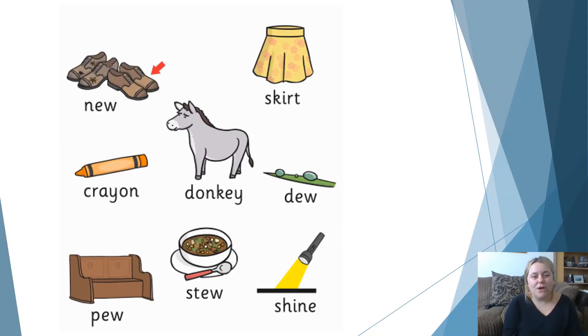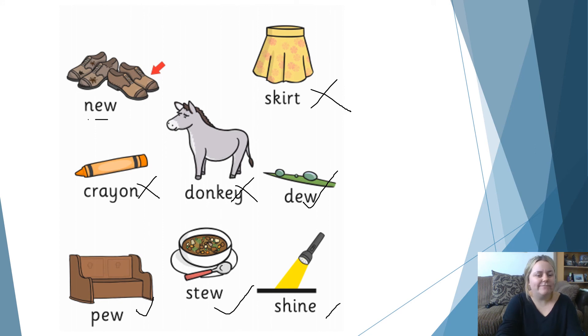On the screen here we have some pictures. What I'd like you to do is read all the words, find the words that have a U sound in them. So for example, N. U. Using that word new, can you write me a sentence using that word? Pause the screen now and have a go with all the U words. I want you to see if you can write me a sentence. Off you go. How did you do? I'm sure you did really well. Well done everyone. So let's read through these words now. Skirt — does that have the U sound? No, it doesn't. Crayon — not there. Donkey — nope. Dew — well done. Pew — well done. Stew — yes. And shine — not there. Well done if you got them all right, and well done for writing those sentences. Excellent work.